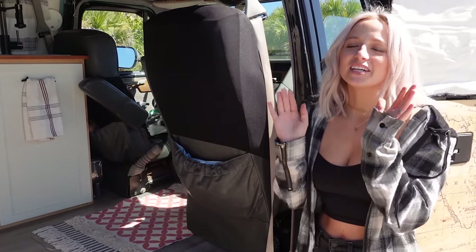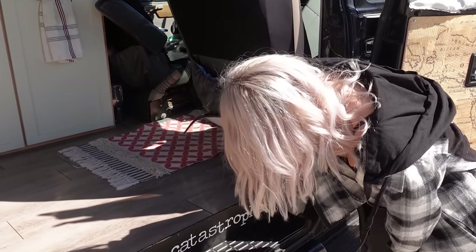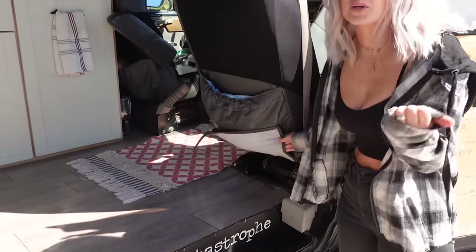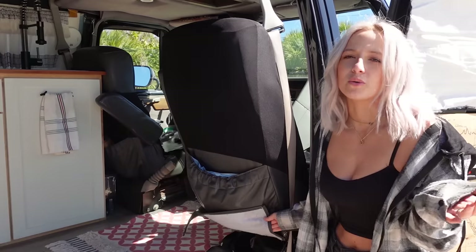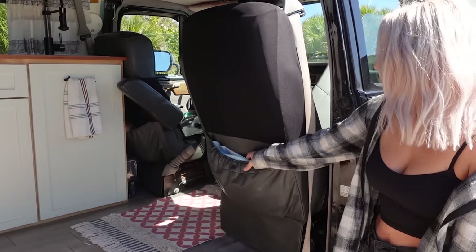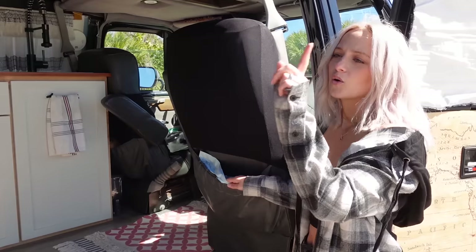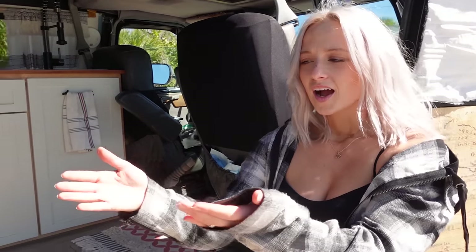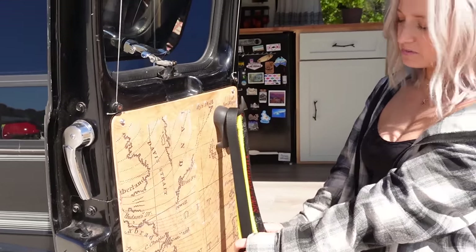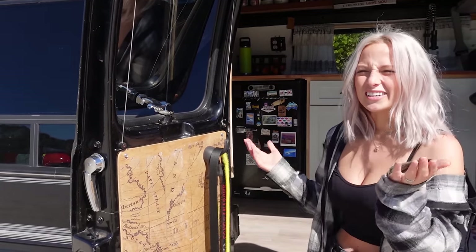Literally in a van, every inch of space matters. Underneath the seat we keep a bunch of our shoes — slippers and slides — and usually keep a pair or two out with the rest in storage. In the back pocket is usually where we keep our trash, and when it gets too full we hang it on Opie's hook, where we also keep his leash, bungee cord, and sometimes his harness or collar.